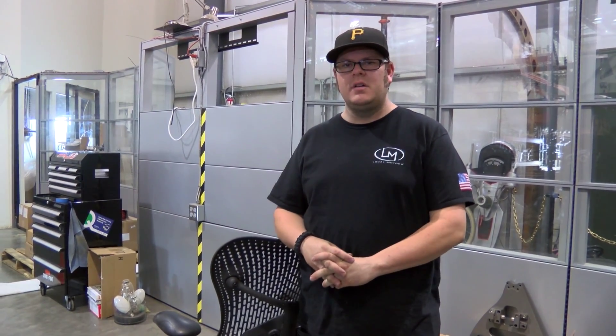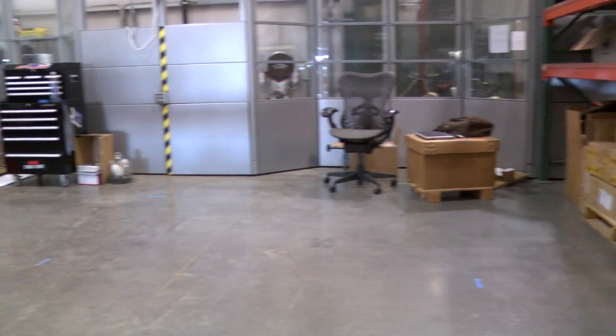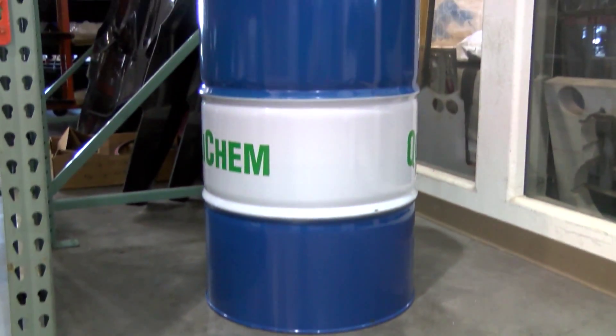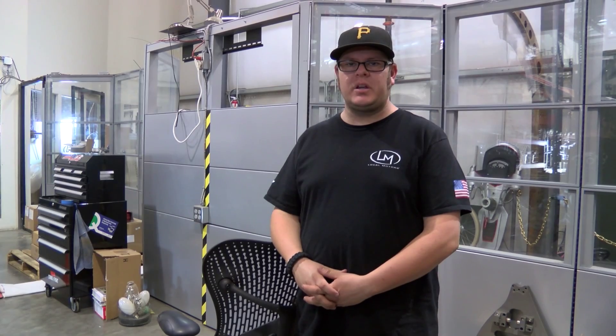Hi, this is Riley Gilman from Local Motors, just giving you an update. So far we've cleaned out the machine shop area and it's taken us quite some time to do so. We're really excited — we've got a couple of our partners that have teamed up with us. All of our cutting fluids are supplied to us by Star Metal Fluid, so big thank you to them.